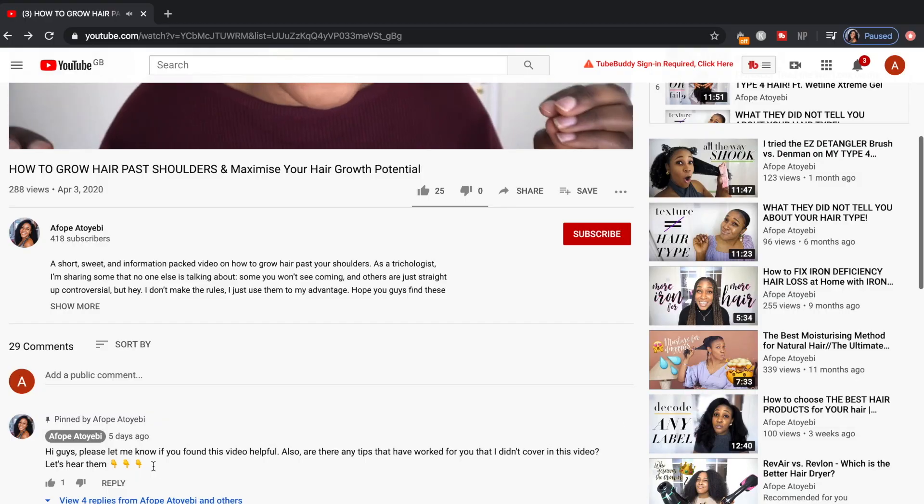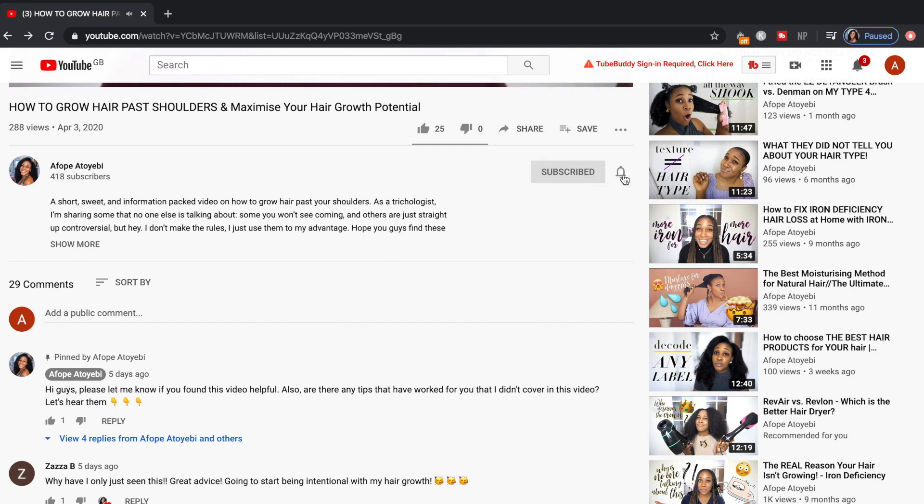One more thing — if you're new here, welcome! My name's Phops and every week I post a new video where I share expert tips and tools to help you upgrade your hair and scalp care for longer, thicker, stronger, healthier hair, backed by science. So if that sounds like the kind of thing that you're into, go ahead and hit that subscribe button, and don't forget to hit the notification bell so that you don't miss out on any of my future content.